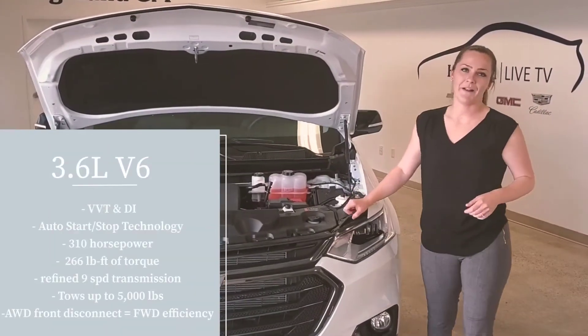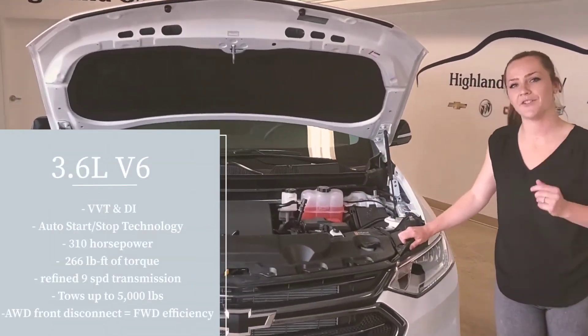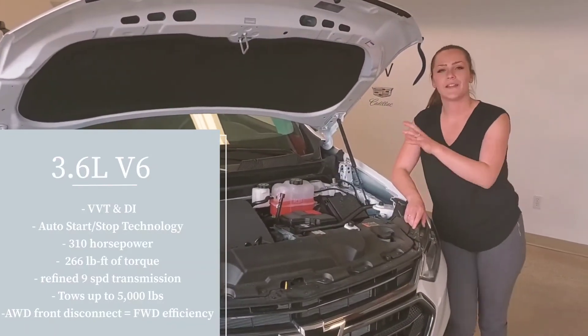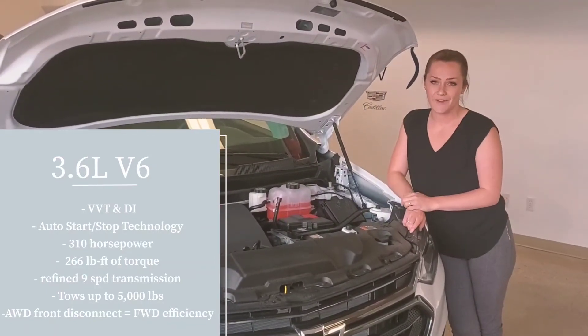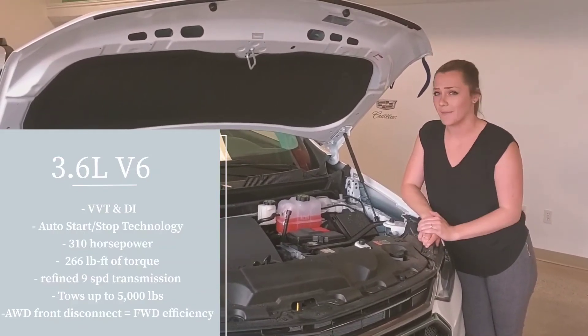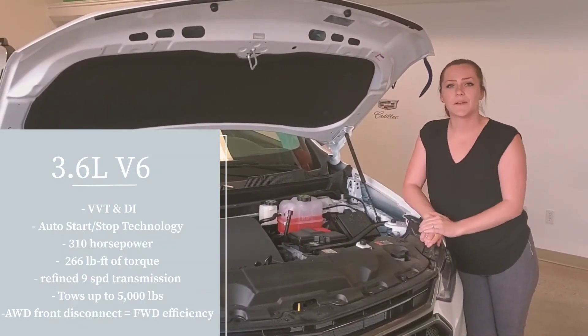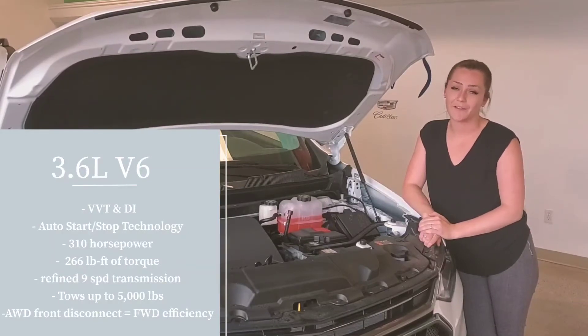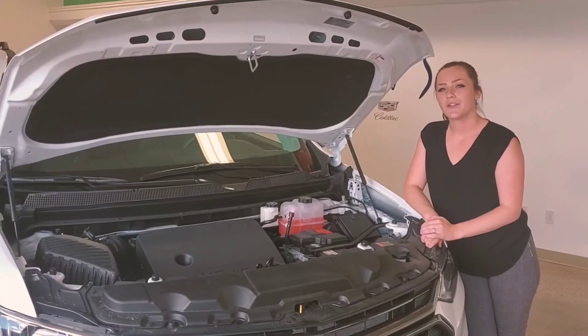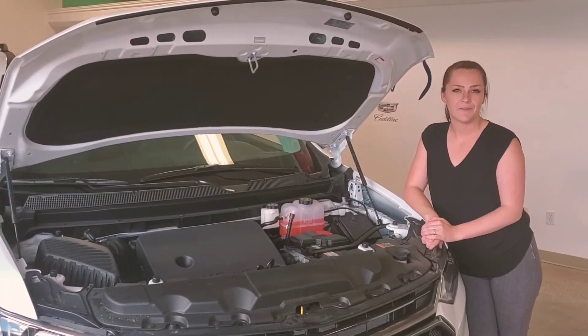So let's talk a little bit about performance. With the Traverse you have one engine option — our 3.6-liter V6 engine. Very reliable, very powerful, and quick to that power. It puts out about 310 horsepower and 266 foot-pounds of torque, and it can tow up to 5,000 pounds with the right equipment.